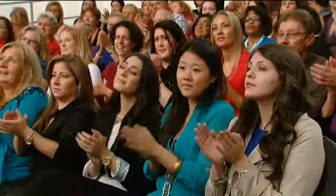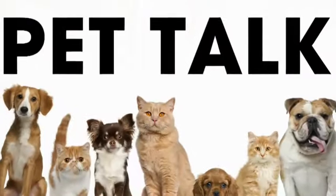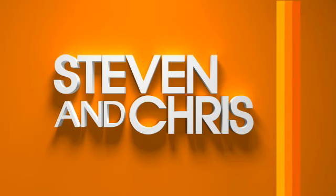Thank you both for being here. It was wonderful having your talents here. Nancy, thank you so much for coming and sharing this with us. Every year you come back and we truly appreciate it here on Steven and Chris. It's a great cause and you guys do a great job. Thank you for your support. We've got lots more coming up after the break — next, preparing your pup for baby's arrival.